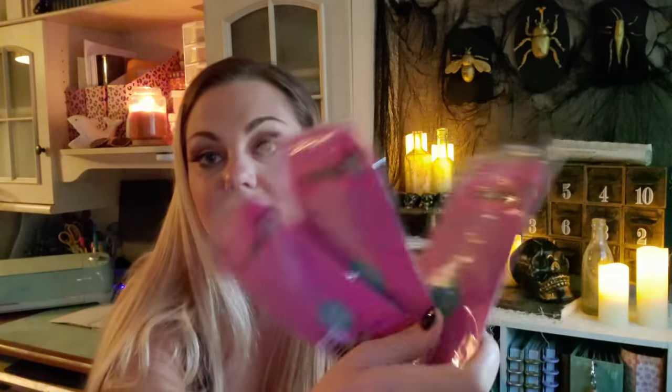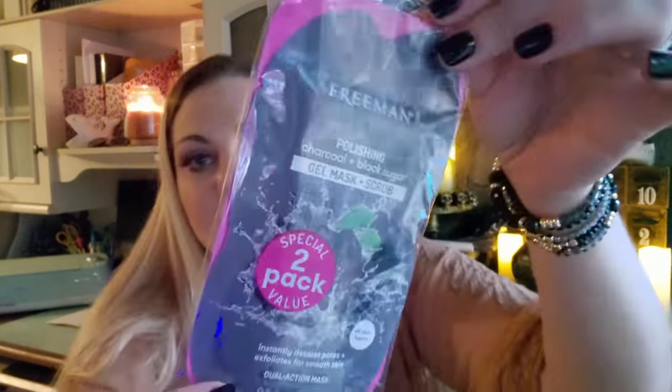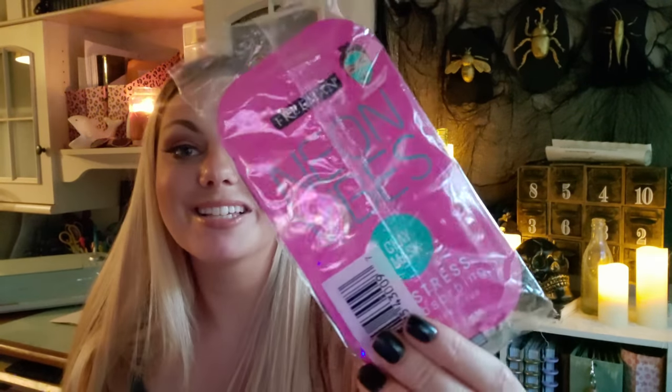The last items I picked up were these two-packs of Freeman face masks. You get two in here, and I purchased three to put together little goodies for my friends and family. You get one polishing face mask — it's a charcoal plus black sugar gel mask — and then this really pretty pink mask, which is a clay neon vibes stress-absorbing face mask. Really cute and fun.